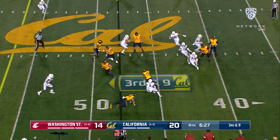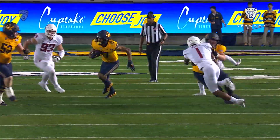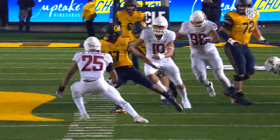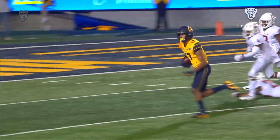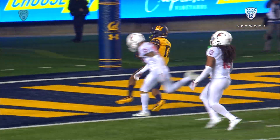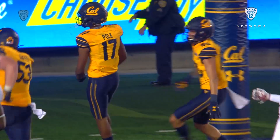Exits the backfield. Monster throws the inside ball to Polk. He's got a block, he's got a first down, he's got a lot of room. Look at Polk — a freshman's gone. Touchdown Cal.